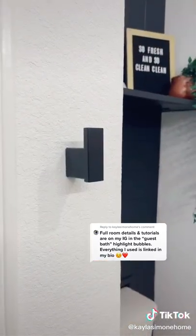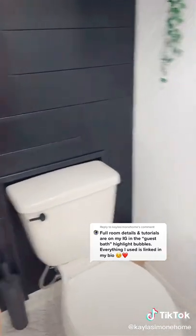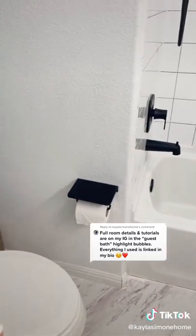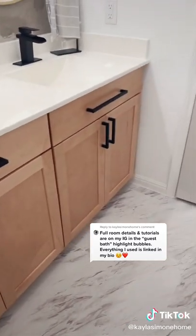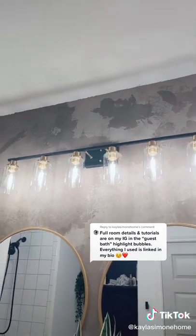I painted the inside of the linen closet black. I swapped out all the other chrome details, including the towel hooks, the toilet handle, and the toilet paper holder. I installed cabinet hardware on the cabinets, swapped out that standard Hollywood light fixture for something a little bit wider with more character to it, and changed the ceiling light fixture.